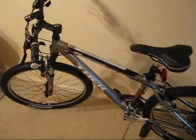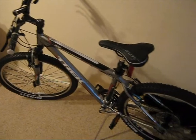I've test ridden it once and when I got back home I just went down the street with it. It's a pretty awesome bike.